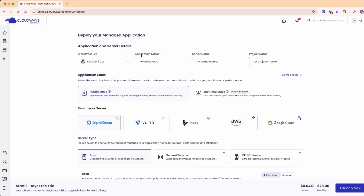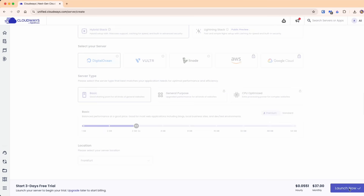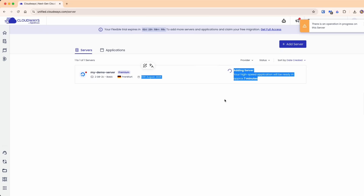Real-world results: sites loading in one second instead of three to six seconds. One customer reported handling 6,955 requests per second — that's like a thousand people walking into your store simultaneously and serving them all instantly. And launching a new WordPress site literally takes three clicks: choose your app, pick your server size, select your location. Your server is ready in under 10 minutes. Need to scale up? One click. Staging site? One click. SSL certificate already included and auto-installed.